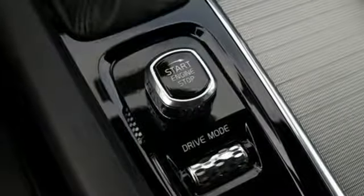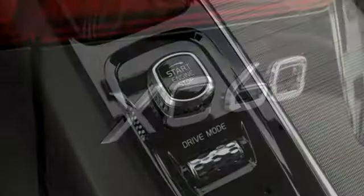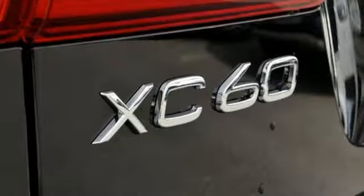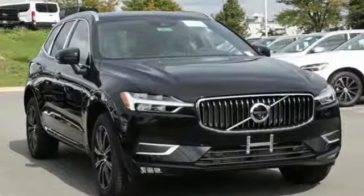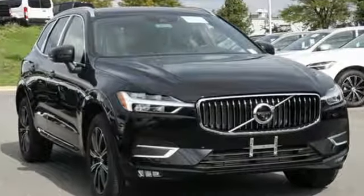Auto dimming mirrors, driver memory seats, configurable instrument gauges, and power heated mirrors. Safety first — it's how Volvo rolls. See what it can do for you when you take it for a test drive.